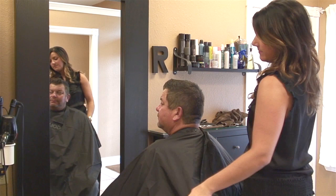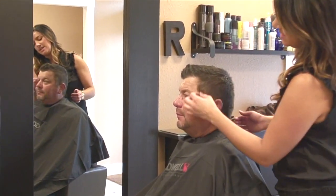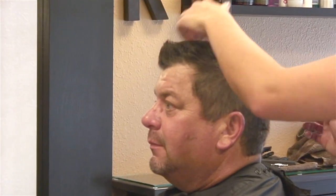As you can see, the gray isn't 100% covered, but it is just blended. It will still shimmer through a little bit, but it will grow out very nicely. Thank you so much.